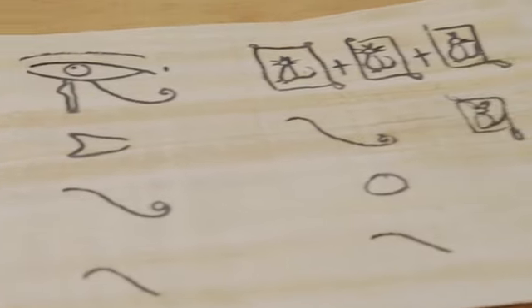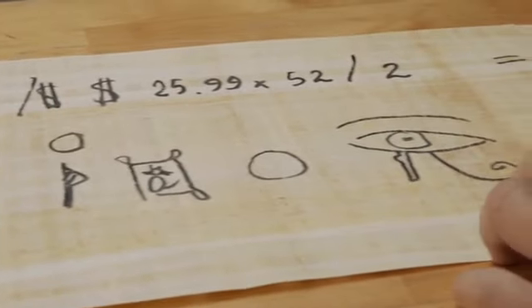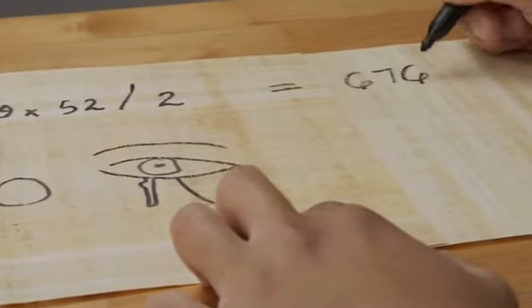And if you've been buying about a box a week of that odor-fighting litter, this thing will pay for itself in no time. This will save us $676 a year! That's right! And I know some of you have been going through more than a box a week — I'm talking to you, multiple cat owners.